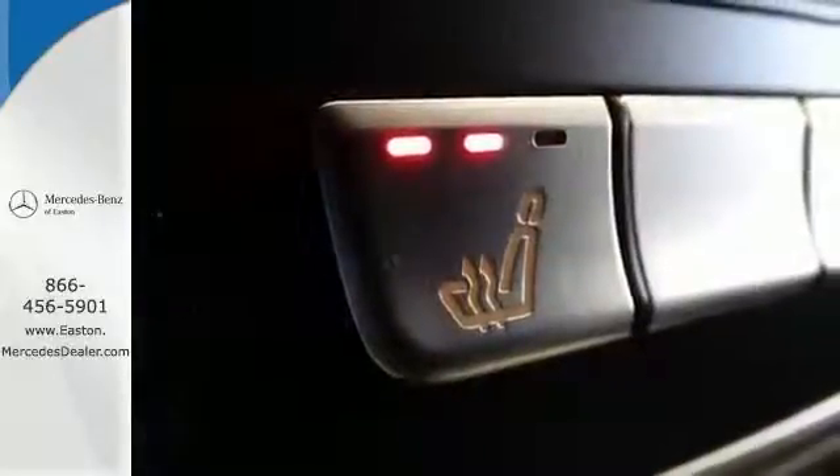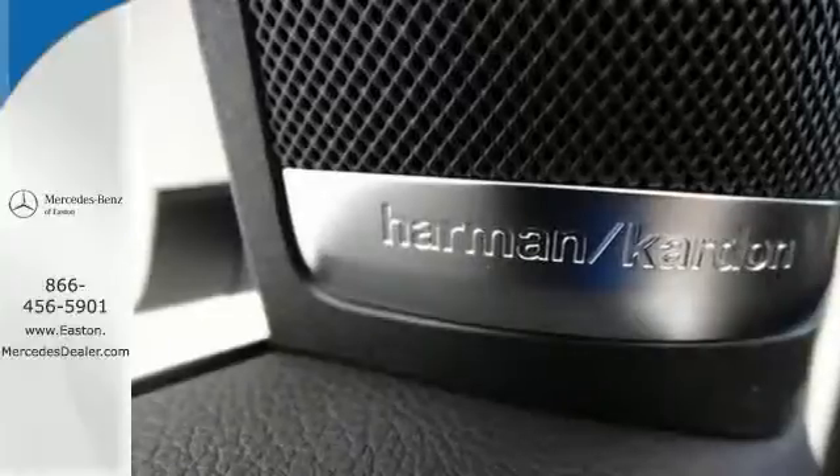This GL class is ready for adventure and fun. Come check it out for yourself today.